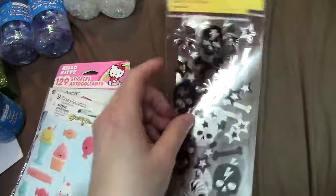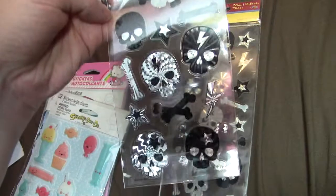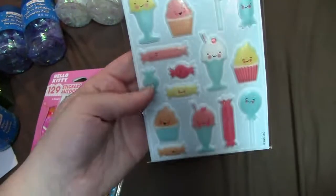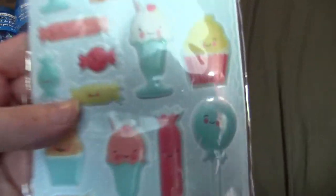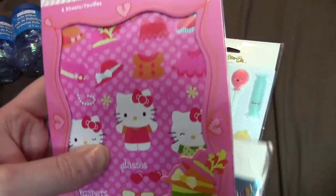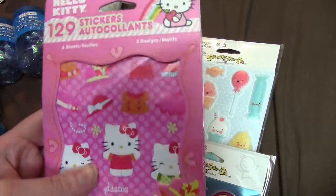They only had purple and white. Then I got some stickers — two packs of those from Michaels. I also got some stickers from Big Lots: these are rainbows and then just some Hello Kitties.